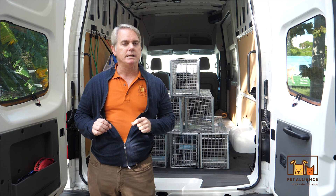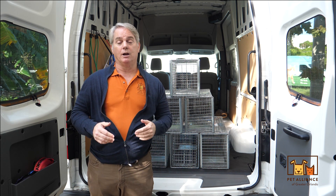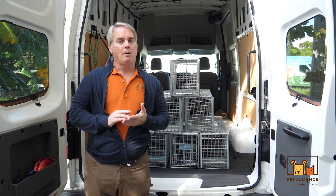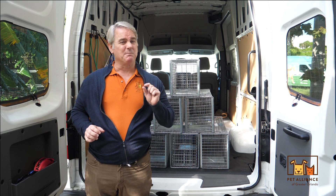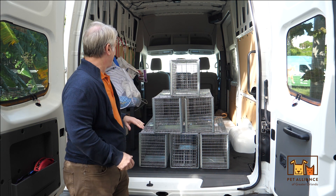Every Friday we do upwards of 40 surgeries. To date we've done just under 1,400, and our goal by end of year is 1,500 — I know we'll hit that target. That means we've probably prevented a minimum of 4,500 kittens from being born in the wild — and that's a very conservative estimate.